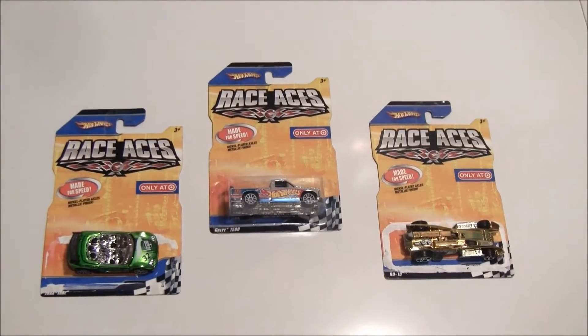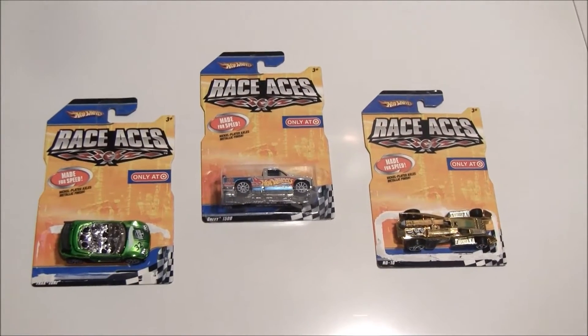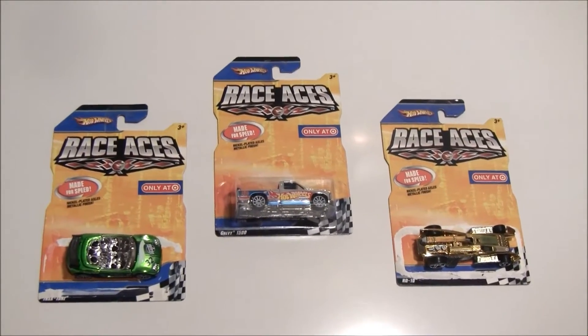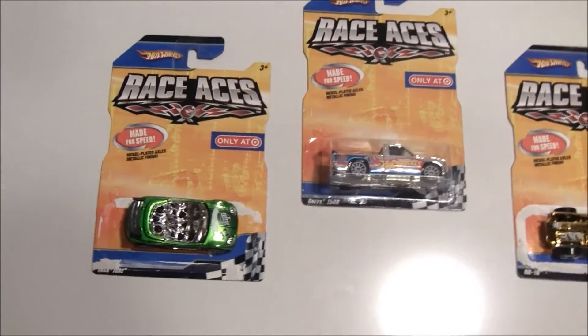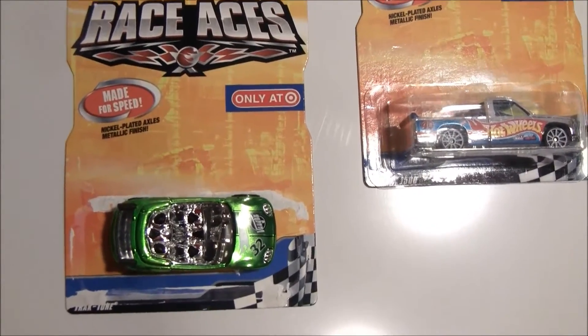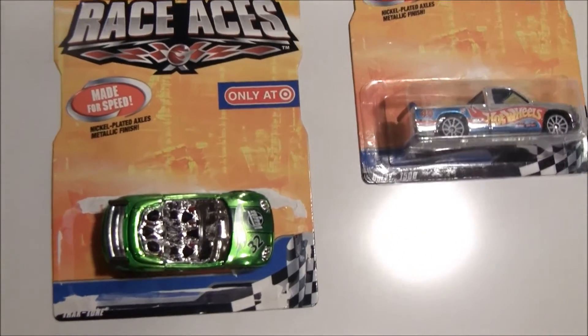Welcome back to FastestHotWheels.com. We have some really cool cars here today — fast cars from the Race Aces Series. These were Target exclusive cars from 2008 and they're made for speed.